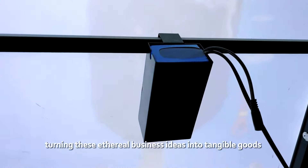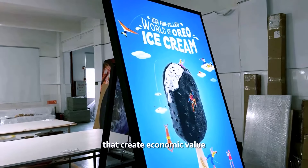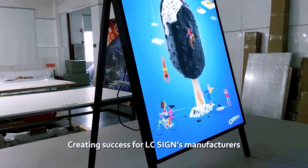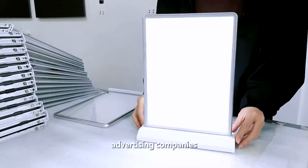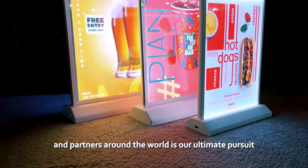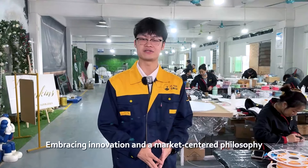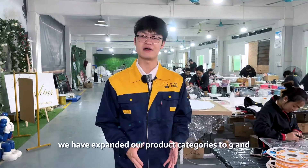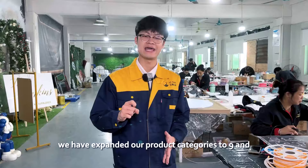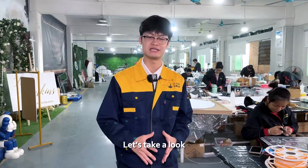Turning these business ideas into tangible goods that create economic value — creating success for LC Sign's manufacturers, advertising companies, and partners around the world — is our ultimate pursuit. Embracing innovation and a market-centered philosophy, we have expanded our product categories to 9 and developed 45 distinct styles within these categories.